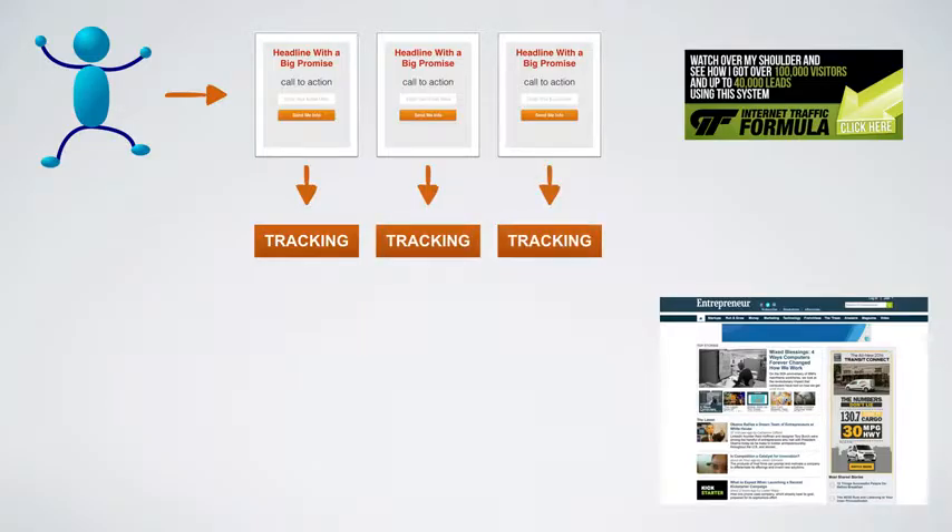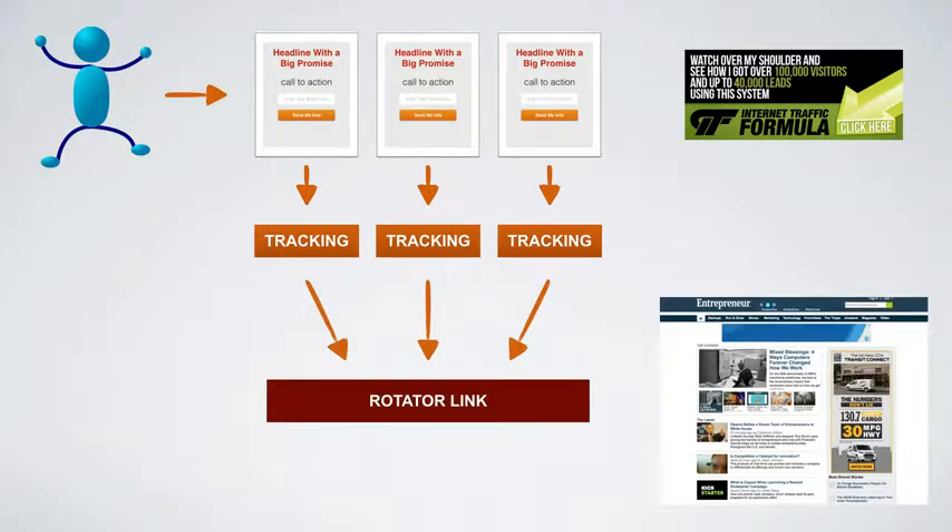Every single landing page is going to have a tracking URL. I showed how to do that in Capture Mastery — it's the last video there. I personally use ClickMeter, but you can use any tracking service, software, or script out there — as long as you're tracking your clicks. I'll have my tracking links pointing to a rotator link.